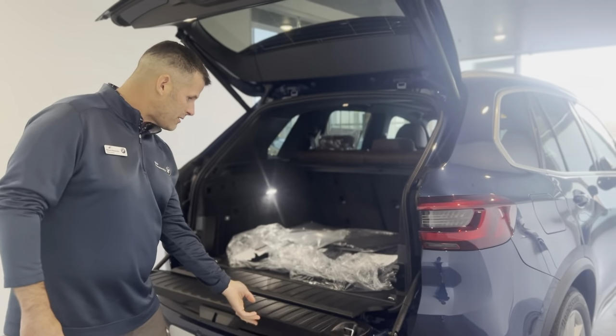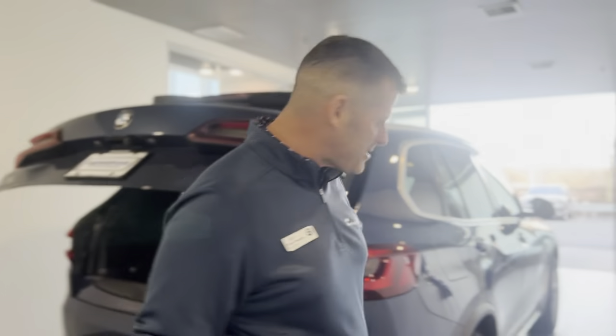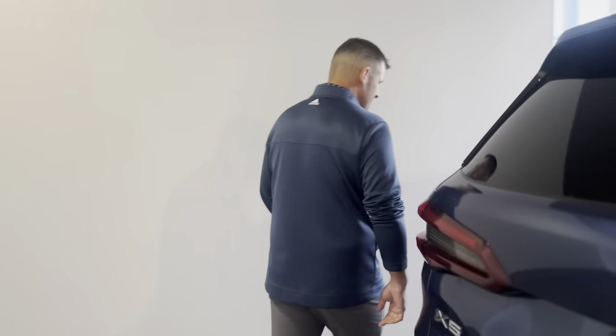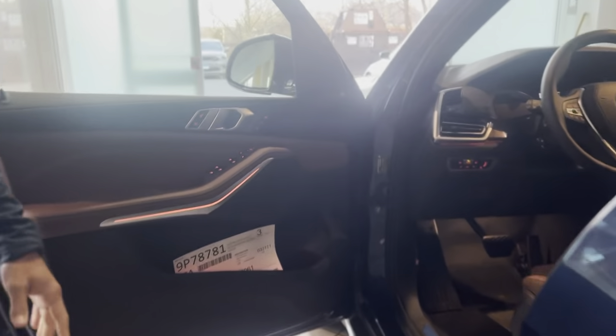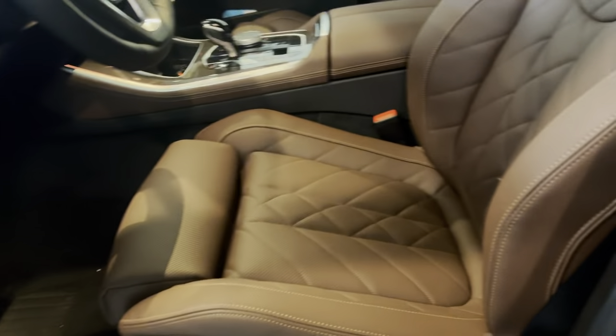One of the other things with the 2023 which is different is that when we come around to the inside of the vehicle, you'll notice the different stitching pattern on our seats. On the X5 we offer a different stitching pattern, so Christian, my sales associate, will show you the stitching pattern on the seat.